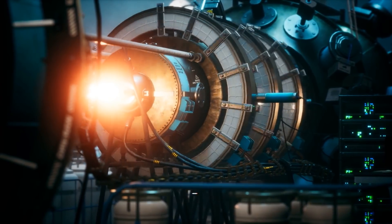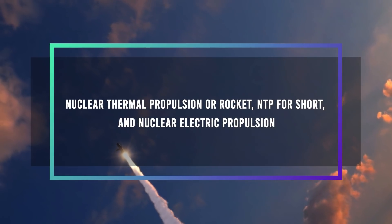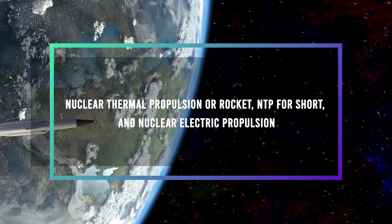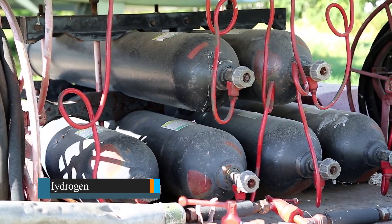First off, what exactly are nuclear rocket engines, and how do they work? Nuclear engines are more commonly known to have two types: nuclear thermal propulsion, or NTP for short, and nuclear electric propulsion. Pumping a liquid fuel — most likely hydrogen — into a reactor core is how NTP systems operate.